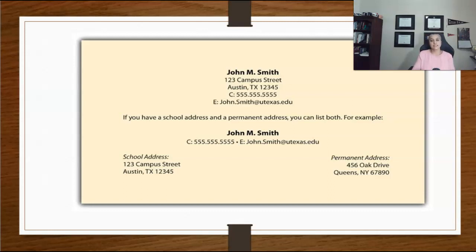As we discussed in our professional emails lectures, choose a professional email address — not something like 'greeneyes2 at gmail.com.' Include only one phone number, the one you are sure to answer, and record a professional voicemail in case the employer calls.